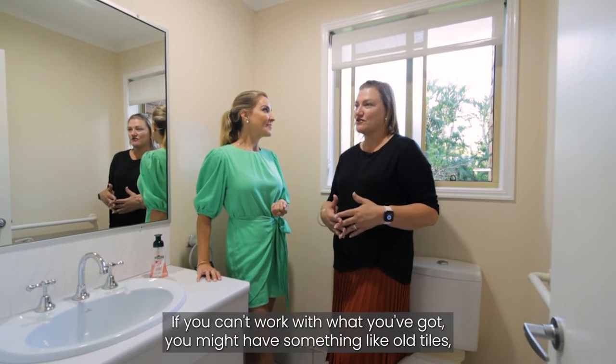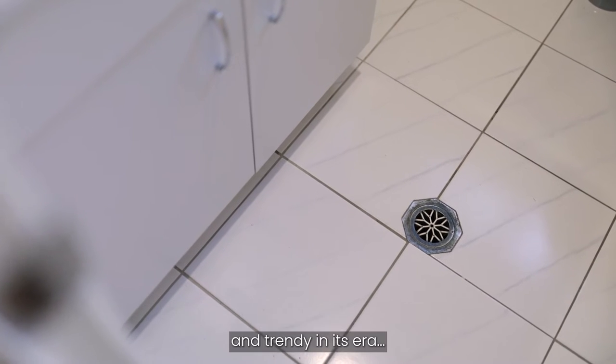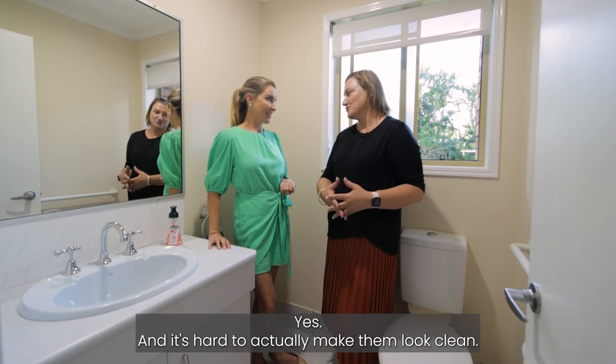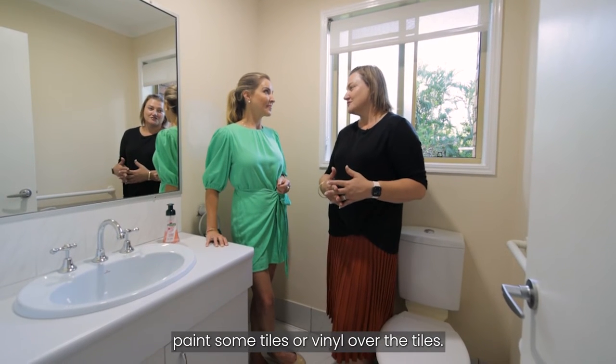If you can't work with what you've got, you might have something like old tiles, which we've got here today. They're quite modern and trendy for their era, but because they're older, they don't often look clean and it's hard to actually make them look clean. A good tip is to either paint the tiles or vinyl over them.